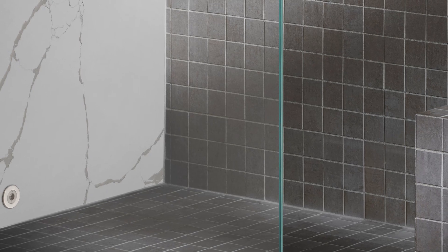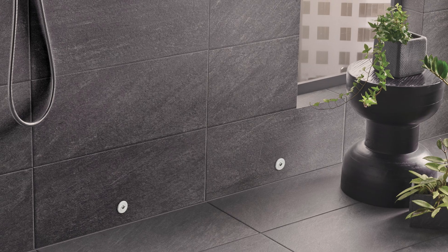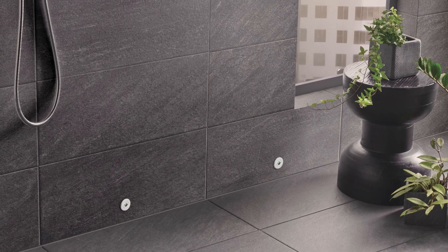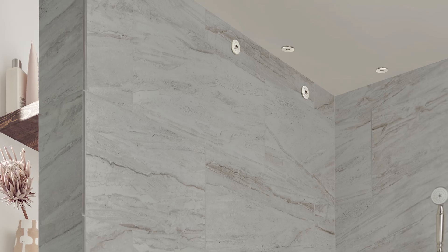I can't emphasize this point enough: the AirJet system is not an off-the-shelf solution. Each one is custom designed to dry each individual wet space — it is the ultimate luxury. No two are the same. We focus the air on the walls, floor, and benches.